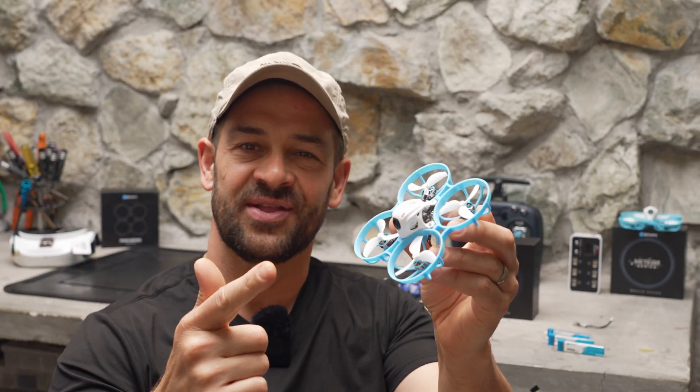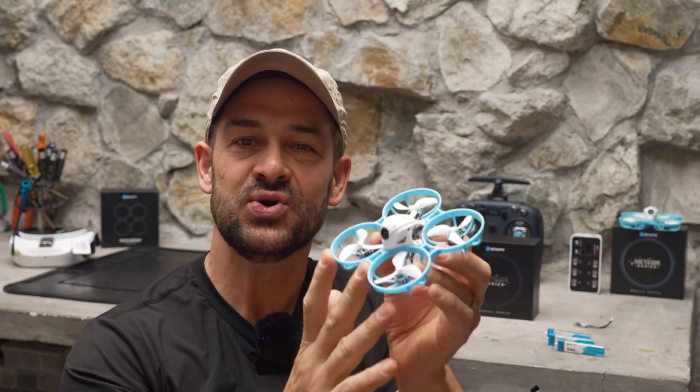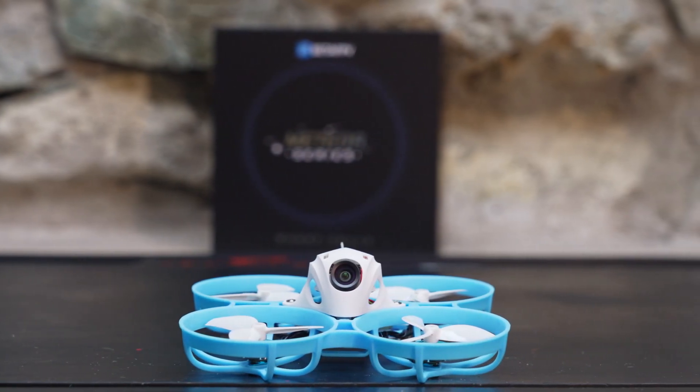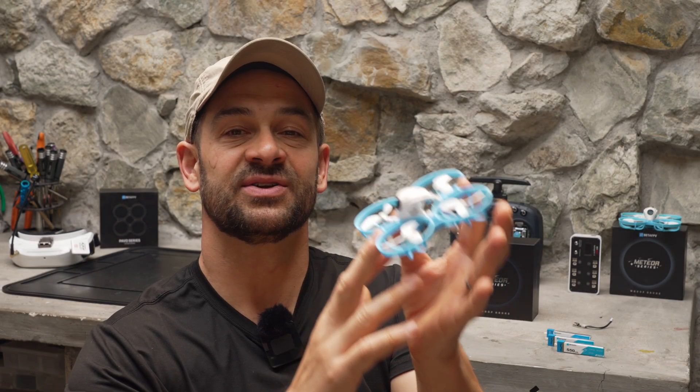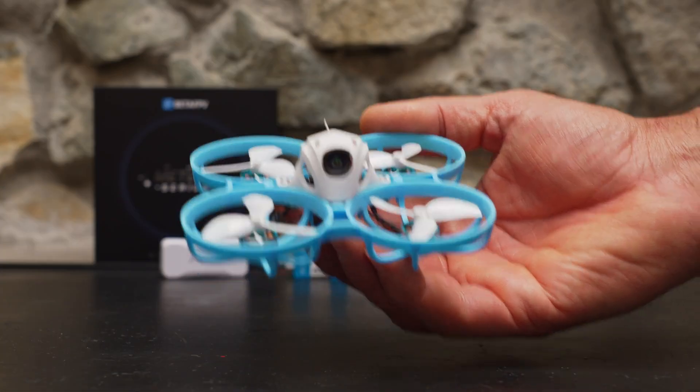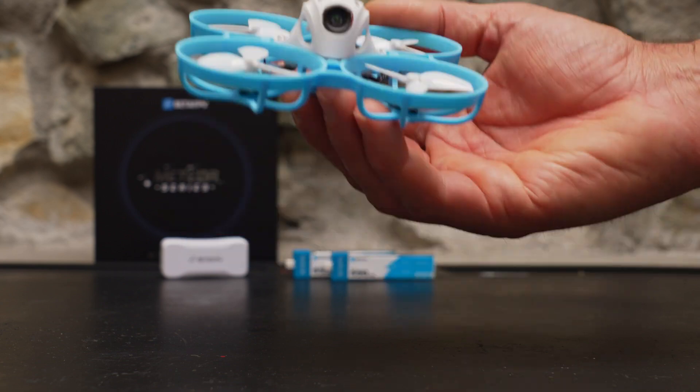Hey you guys, check out what I've got on the bench today. This is the new, updated Meteor 75 Pro from BetaFPV. What makes the Meteor 75 Pro unique is that it has huge 45 millimeter props on a lightweight 1S power system.